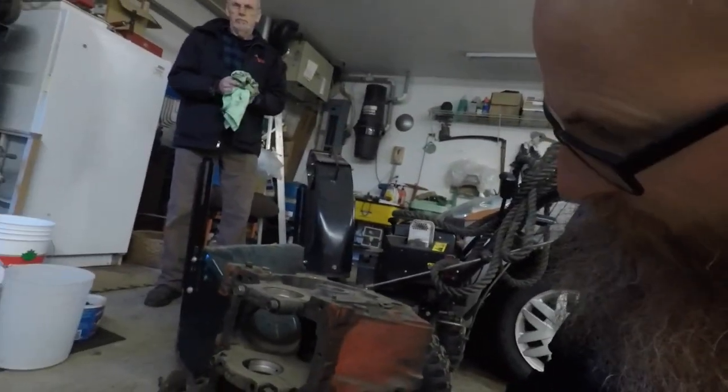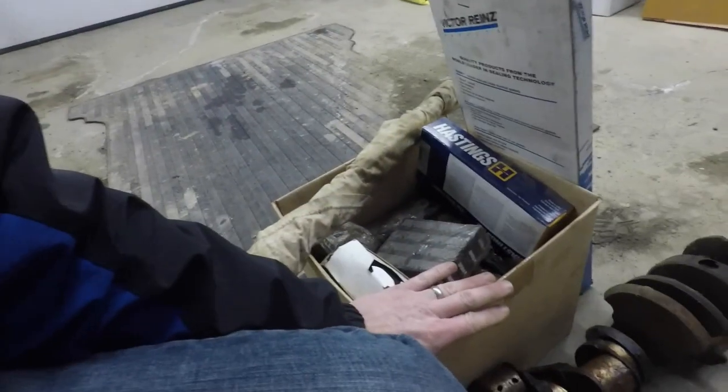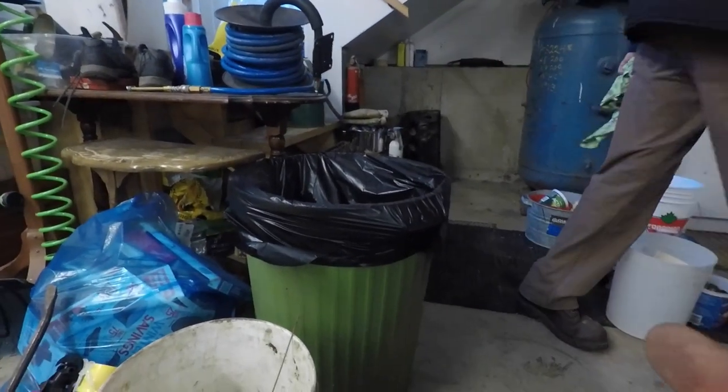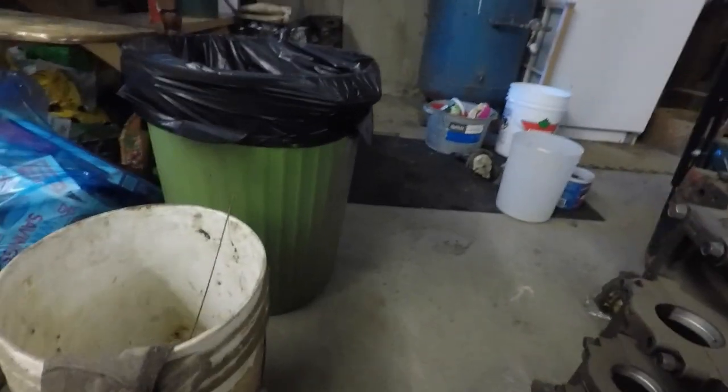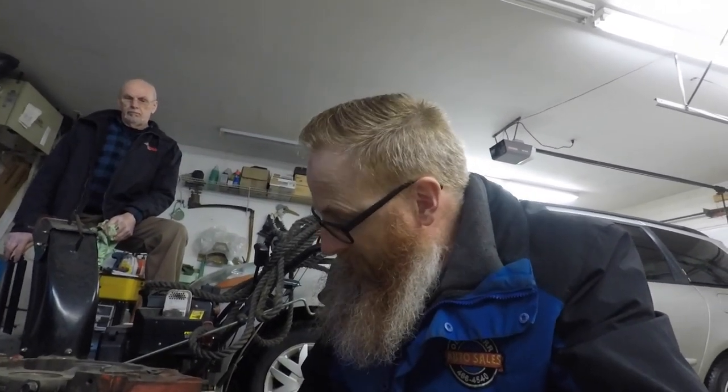Well, we've got this block here - four bolt main. We've got a bucket full of bolts, a box full of parts, two cranks, a couple of camel hump heads, and some other miscellaneous parts. So I guess now we've just got to get them loaded up and get them into the shop, figure out what we've got, and go from there.